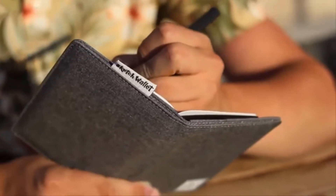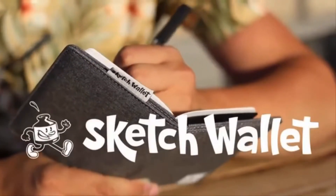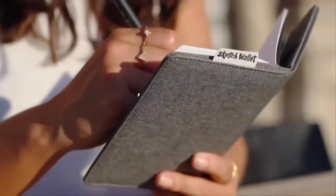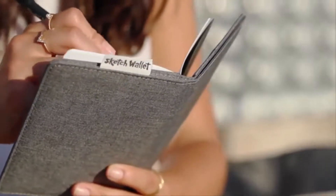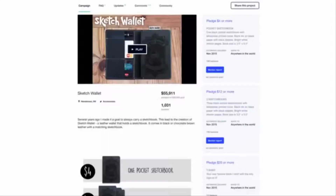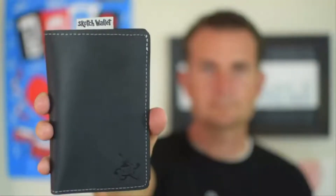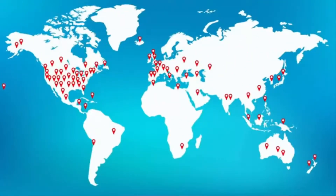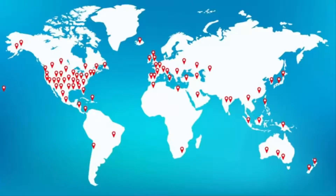Always have your sketchbook with you with Sketch Wallet. Introducing Sketch Wallet, Canvas Edition. It's a wallet that holds a replaceable sketchbook. With our first Kickstarter, we created the original Sketch Wallet and since then have sold them to artists, doodlers, and note-takers around the world. We've got a lot of love back, and it's been great seeing what you've done with it.